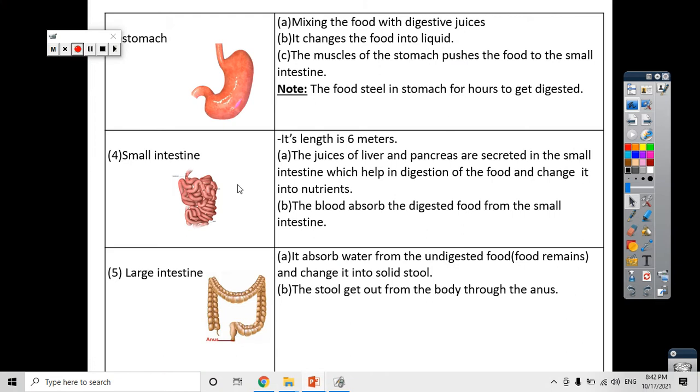The small intestine is the most important part in the digestive system. The length of the small intestine is 6 meters, which means it is very, very long. The function of the small intestine is that food is completely digested there, and we get all the nutrients from the food in the small intestine. Complete digestion of food happens in the small intestine.